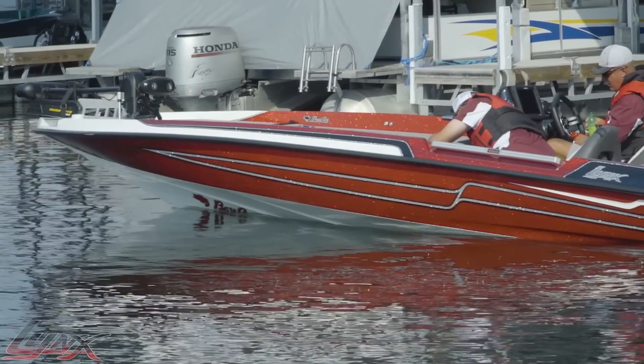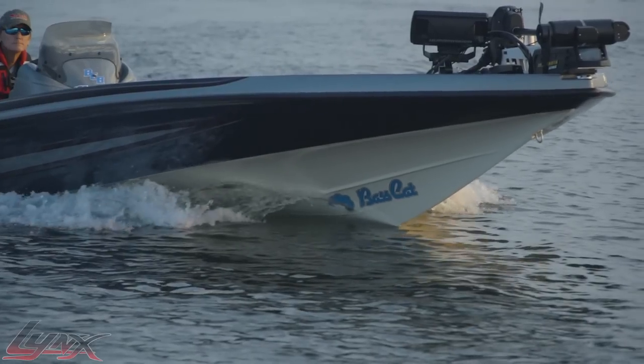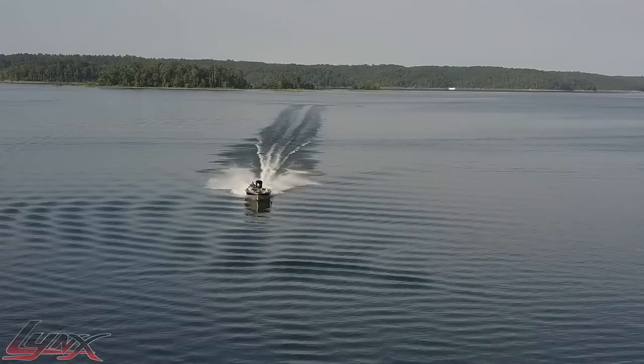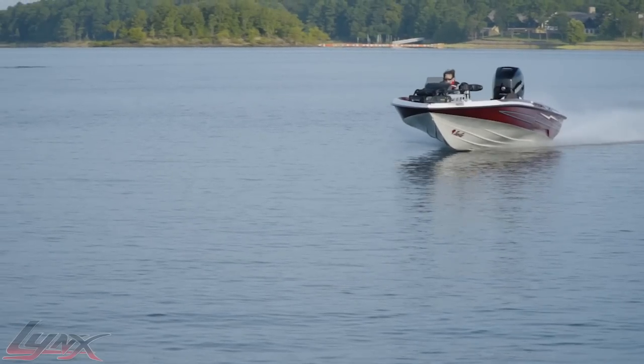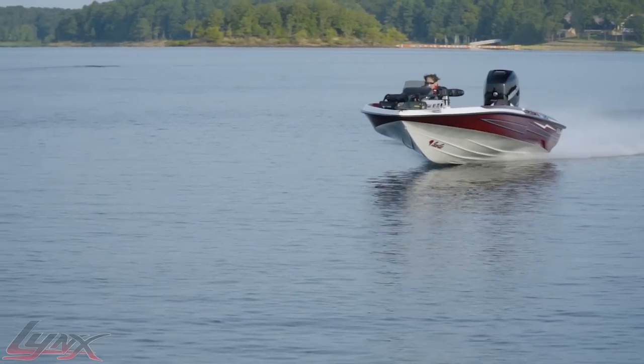The wide hull and deep bow rise provide a rock-solid platform for fishing or running. If you've always wanted a BassCat with room to spare in every way that crushes rough water, look no further than the Lynx to fill that dream.